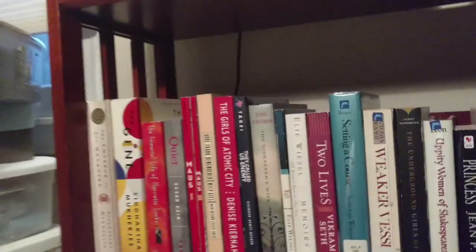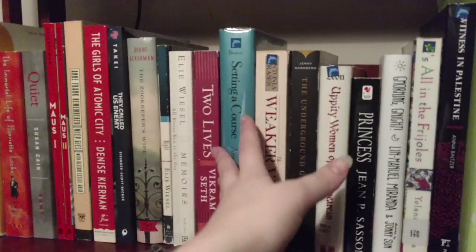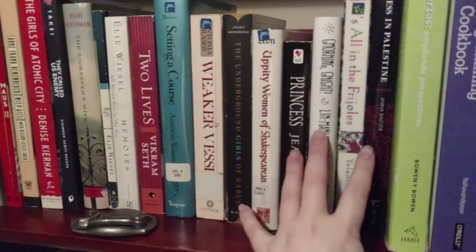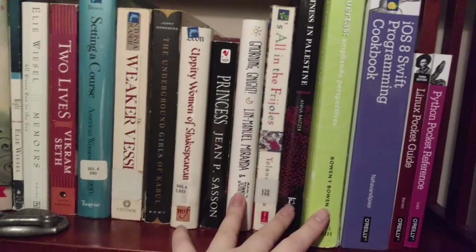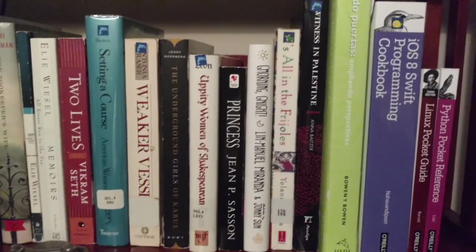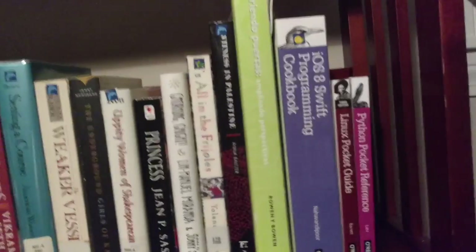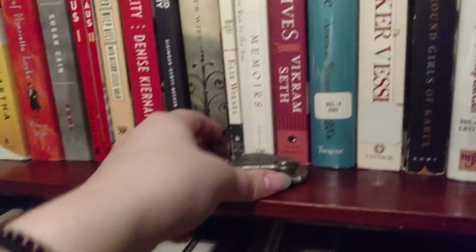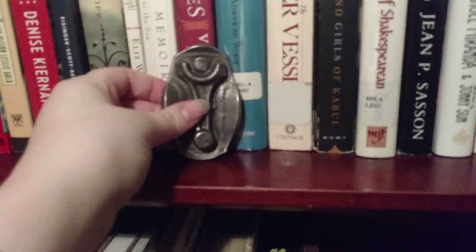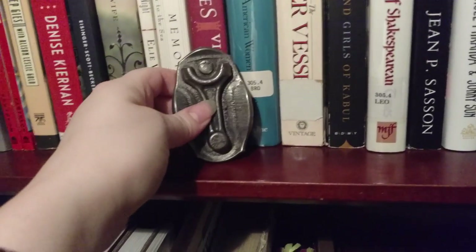The second shelf has most of my science books, then my World War II books, then women's studies books, and then four books that are a bit of a hot mess — they each have their own category but there's only one book per category so they just sit together. Lastly on this shelf are my coding and computer science books, which were not textbooks. The only other item here is a little car part I got at the Toyota Museum in Nagoya, Japan — they give those out for free.